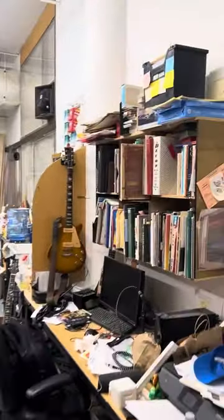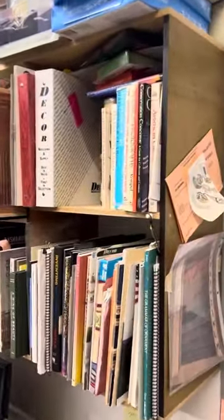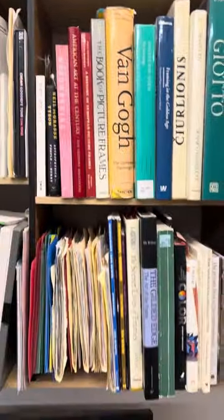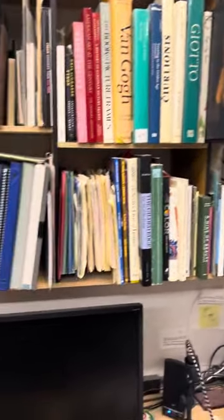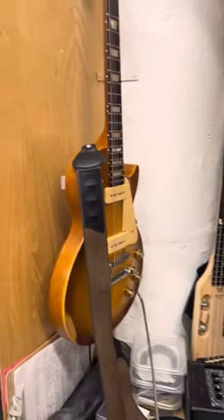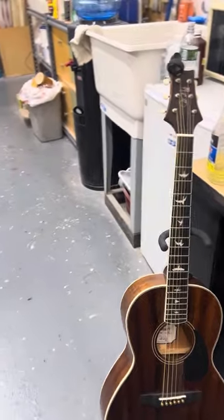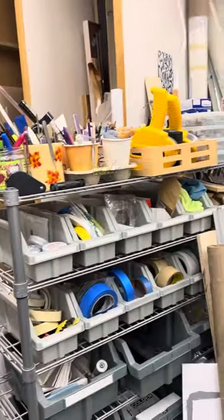Here's the library — guitars, books, and catalogs. It's kind of a mess in here, but there's a bass guitar, there's a Les Paul, and there's a little parlor guitar.